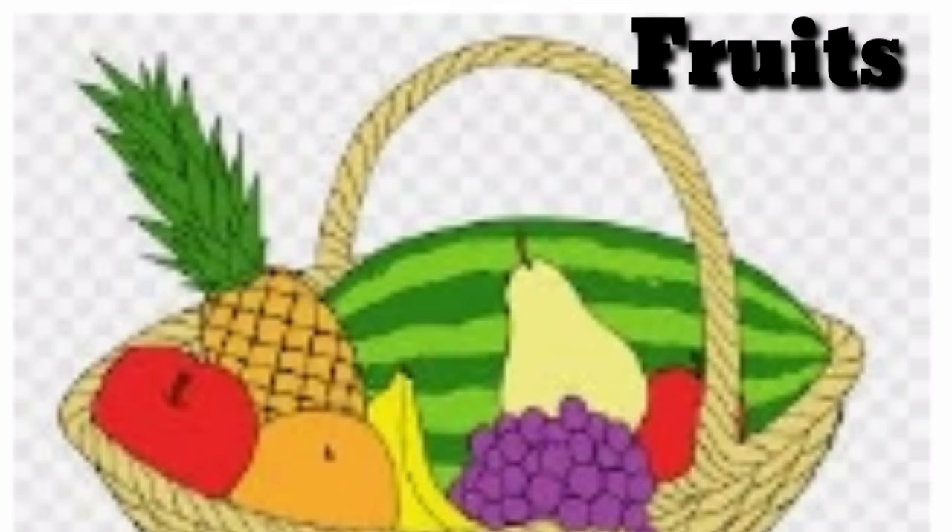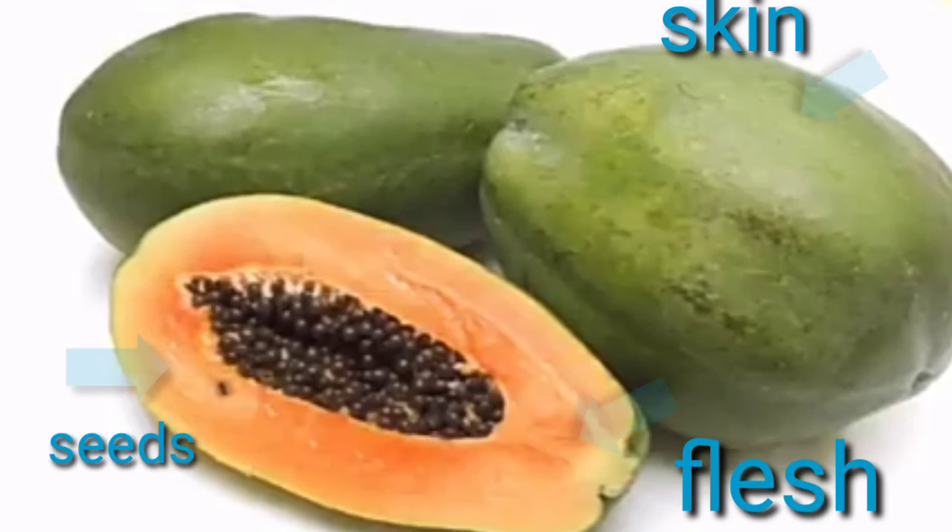Stems carry water and food to the leaves and the flowers. All fruits come from the flowers. Fruits have a skin on the outside, a fleshy inner part, and seeds in the middle.